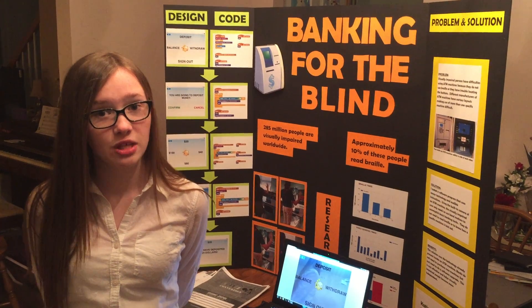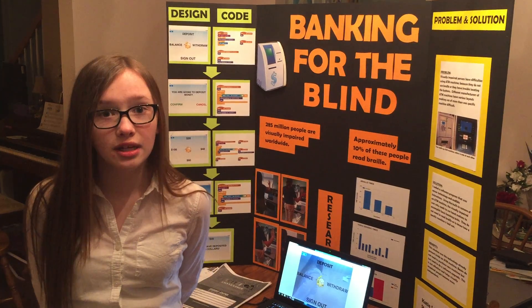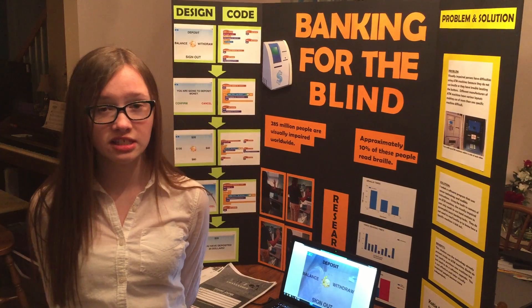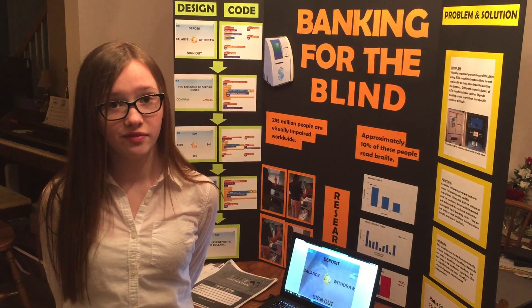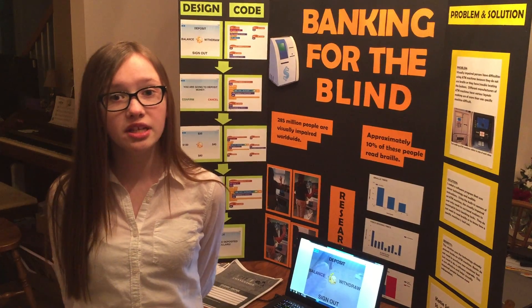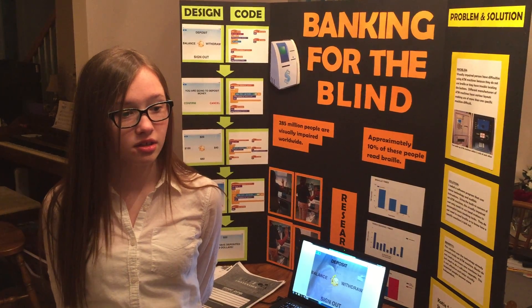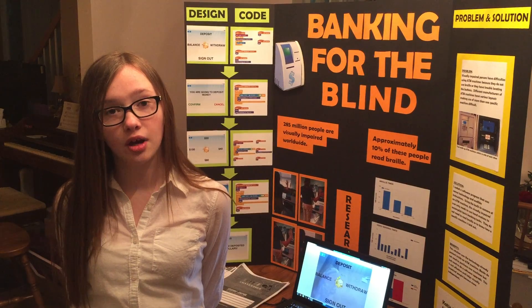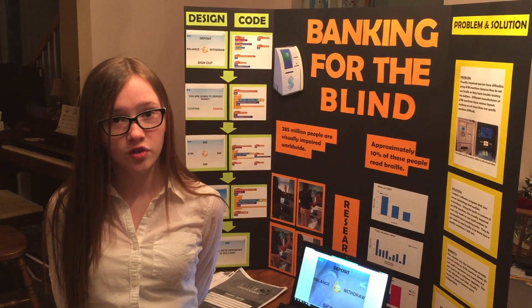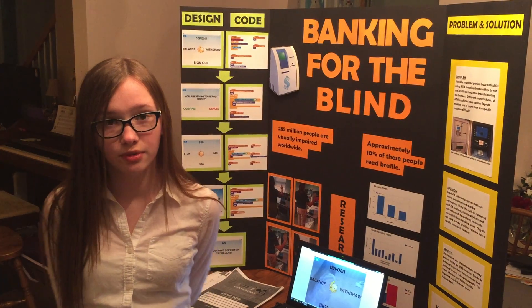Worldwide, 285 million people are visually impaired, and of that number, 39 million people are actually blind. We take for granted simple tasks that a visually impaired person might have difficulty doing — for example, using an ATM machine. Many years ago, banking installed Braille and added some audible instructions. The only problem is that only 10% of visually impaired people can actually read Braille.